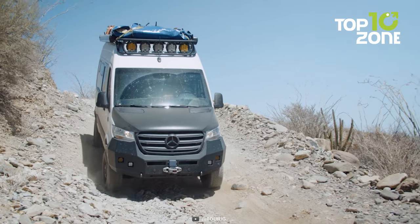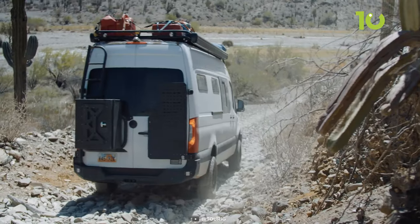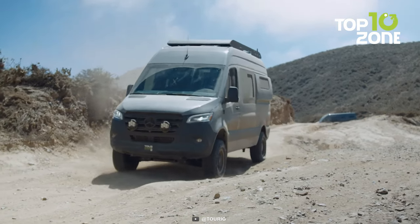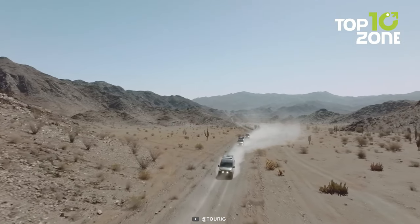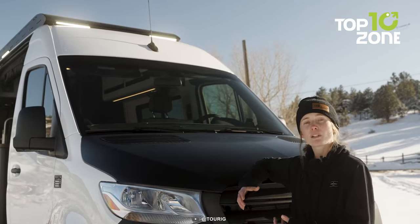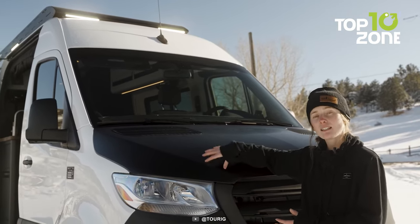Discovery 83 tires give this van a smooth and stable performance on rough terrains. You can confidently tackle any trail or obstacle and explore new areas without limits. The roof rack lights also help you to stay safe and visible at night, so you don't have to worry about the dark.